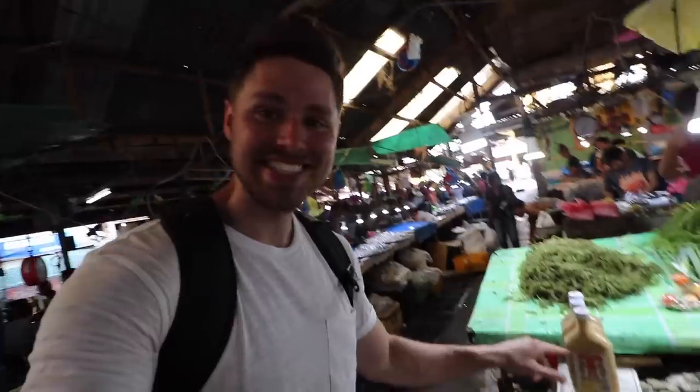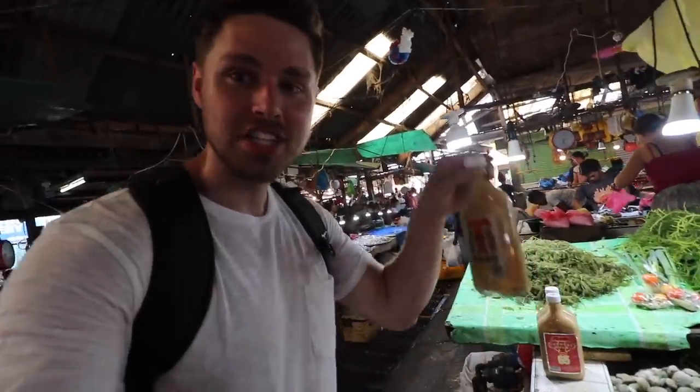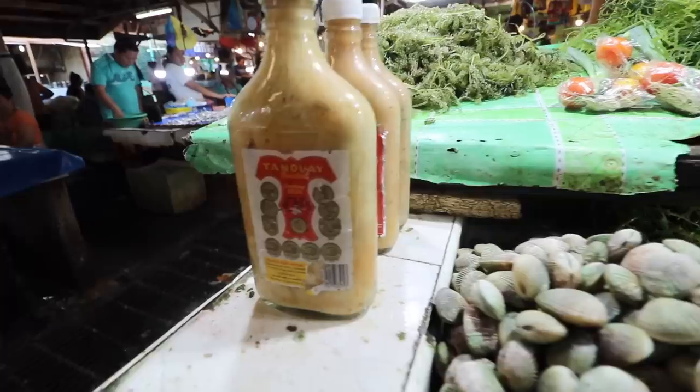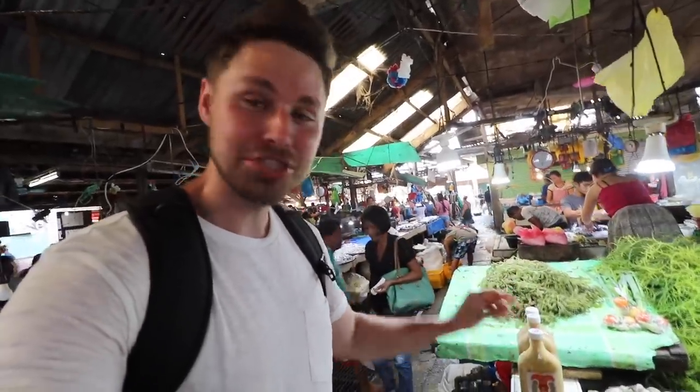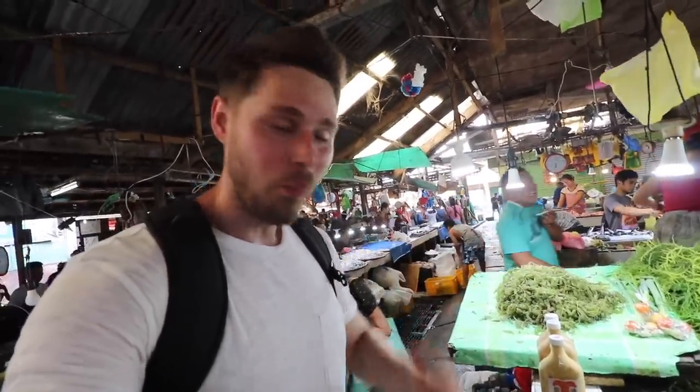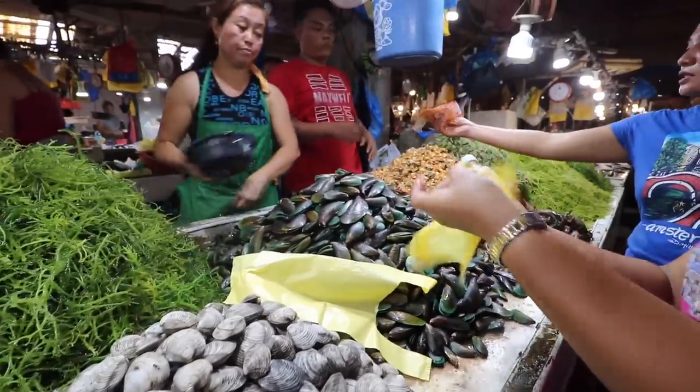Check this out, guys. This is a sea urchin sauce — literally taking the meat from sea urchin and making the sauce. Look how big this bottle is. 60 pesos, you can get sea urchin meat sauce. I could not pass up that sauce and not buy one, so I got a bottle. I'm gonna find something to pour that on — I may just buy some rice and pour it on some rice.